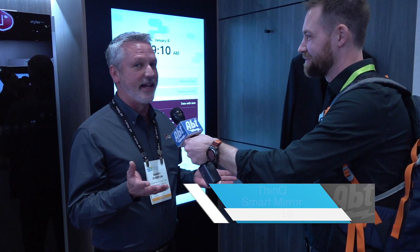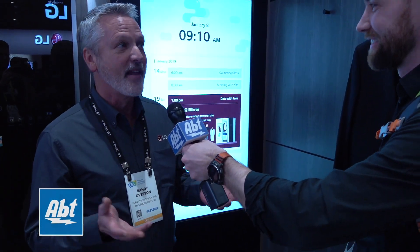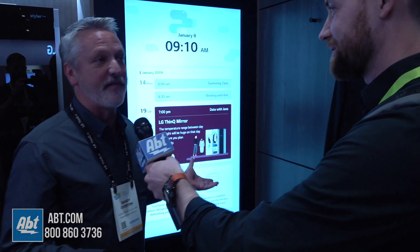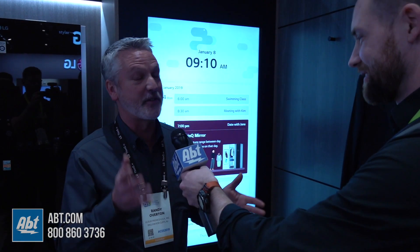So it's conceptual right now, but it's not that far off from the future. It's the Thank You smart mirror and you can actually stand in front of this and virtually shop for some new attire. Let me just kind of show you how this works. This is pretty cool.